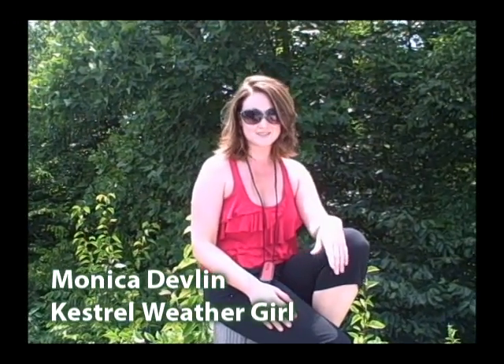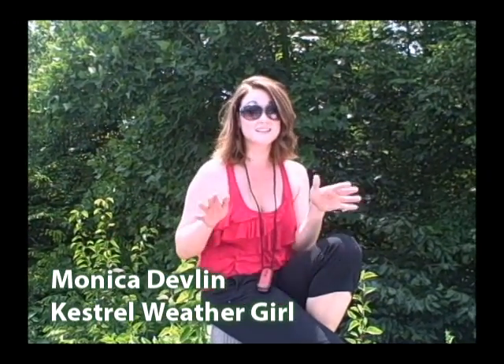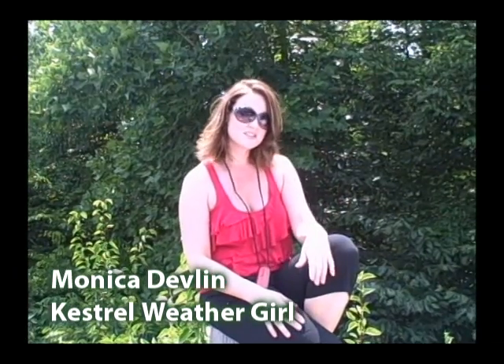Hi, it's your Kestrel Weather Girl, Monica Devlin. Summertime is here. Summertime means sunshine, vacation, and maybe even a couple road trips.